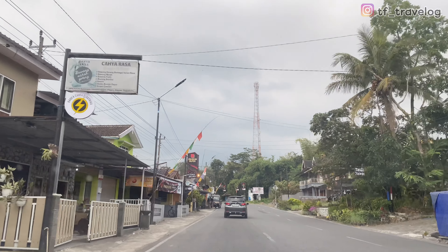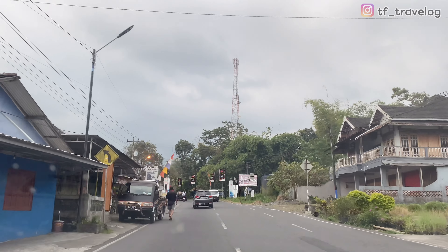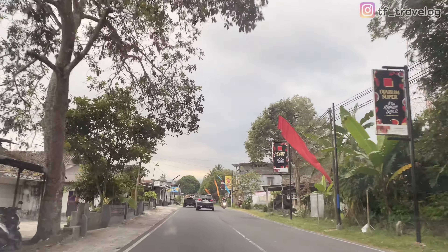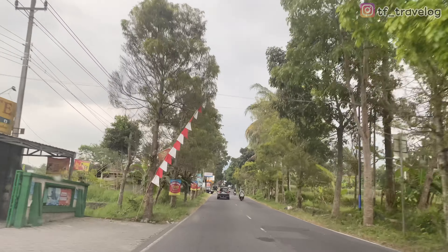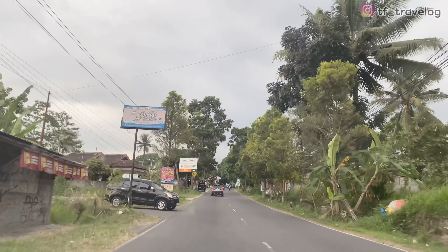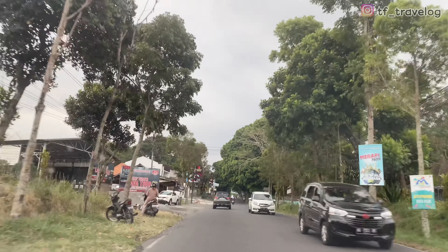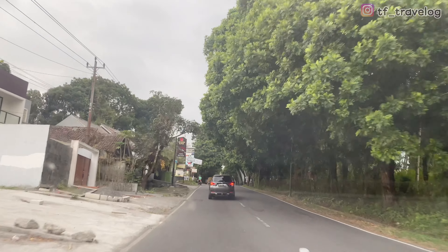Assalamualaikum, hai Travelers, jalan-jalan lagi bareng TF Travelog. Masih berwisata di Jogja, dan kali ini aku mau rekomendasiin salah satu tempat wisata baru yang lagi viral banget. Lokasinya masih ada di Kaliurang. Setelah kemarin kami upload wisata baru juga yang ada di Kaliurang, yaitu Kaliurang Park Botanical Garden. Buat kalian yang belum nonton videonya, bisa ditonton setelah video ini ya, dan untuk linknya aku taruh di deskripsi.